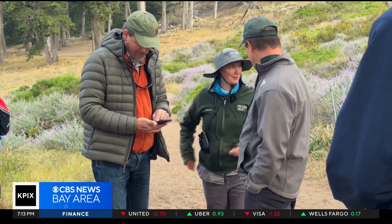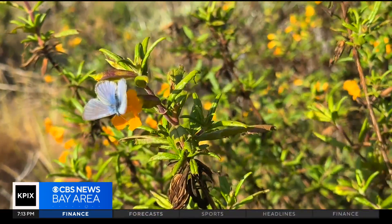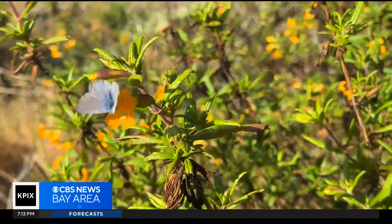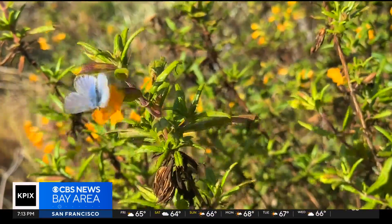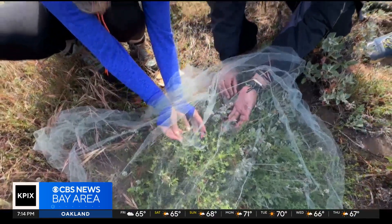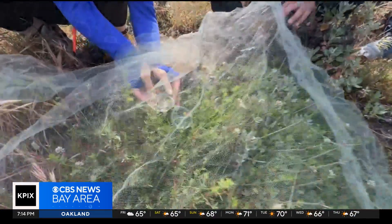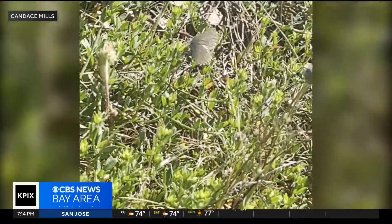"This is a pretty magical moment," says Phoebe Parker-Shames, a wildlife ecologist with the Presidio Trust. She explains that adding silvery blues into the habitat builds resilience in a world facing climate change — if one year it's too hot for a particular species and their population dips, another species can help fill the same role. So far this year, about 50 silvery blues were released, and Eva and Candace spotted one already laying her eggs on deer weed.